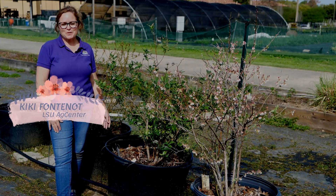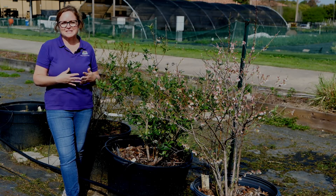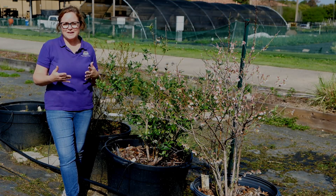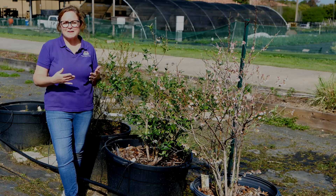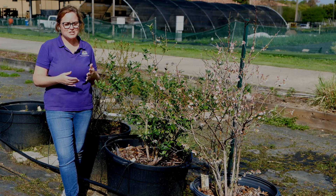Hi, I'm Kiki Fontenot with the LSU AgCenter, and today we're talking about growing blueberries and what types of blueberries to select when you're considering picking shrubs for your backyard, or even for an orchard, a you-pick smaller operation, or a larger commercial operation.